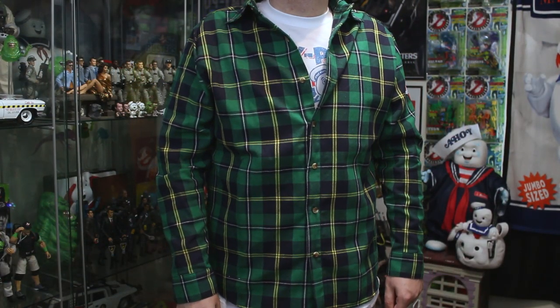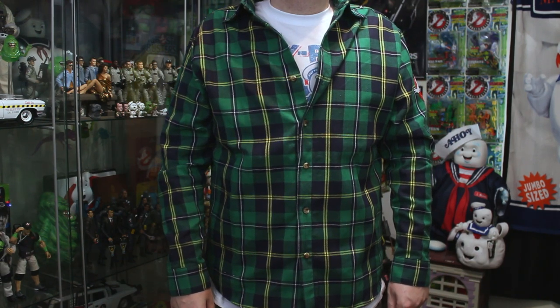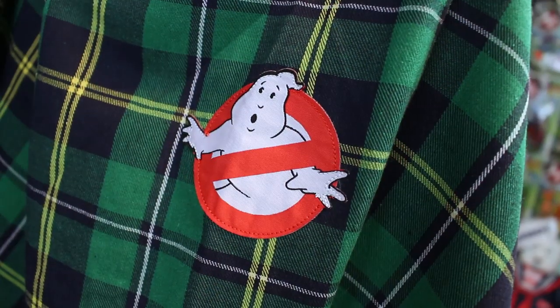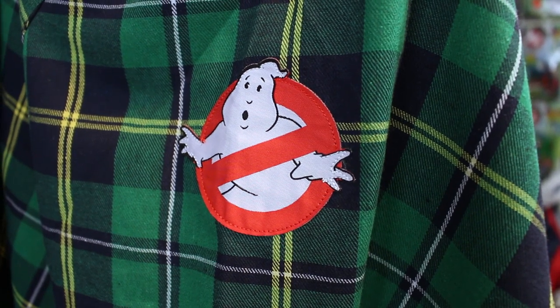As you can see, the main colors used here — we've got green, we've got blue, we've got yellow. But you may be wondering, what makes it Ghostbusters? So let me turn around here — ba-bam! You see that? The classic, iconic no-ghost logo, looking oh-so-good right on my bicep there.